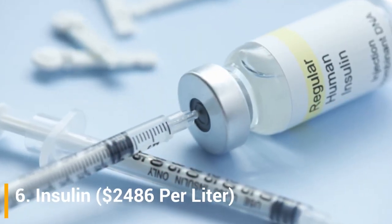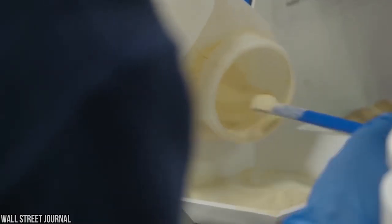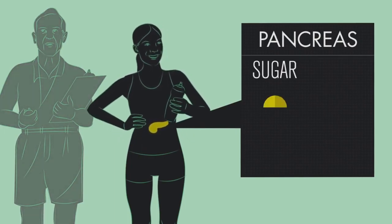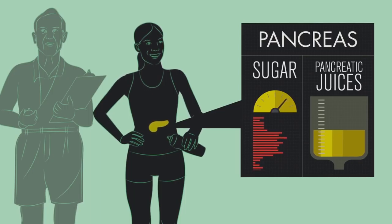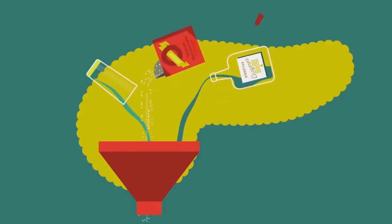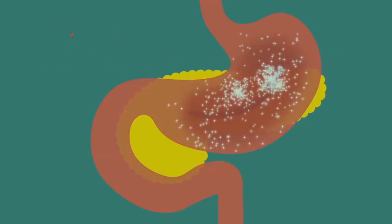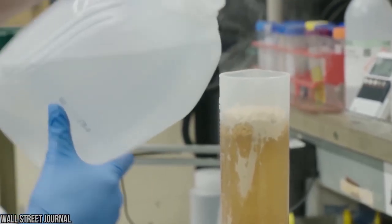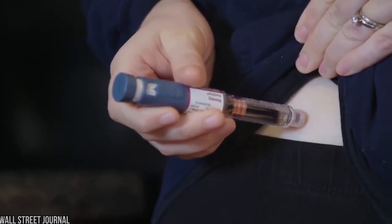Number 6: Insulin, $2,486 per liter. This is another costly fluid produced by beta cells in the pancreas. It has a role in controlling the metabolism of sugars and fats by promoting the absorption of glucose from the blood into skeletal muscles and fat tissue, where fat is stored rather than being used for energy. Problems arise when the liver cannot manage this process, such as in cases of diabetes mellitus and metabolic syndrome.